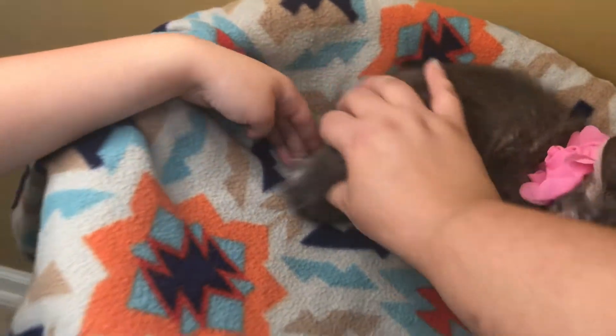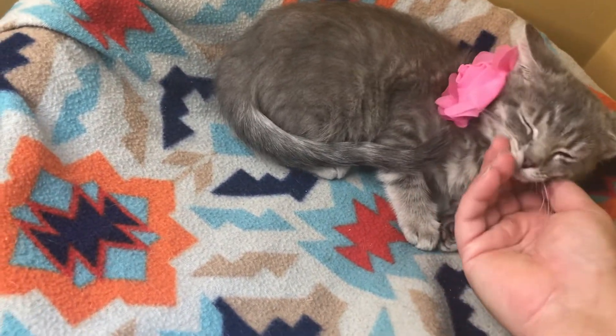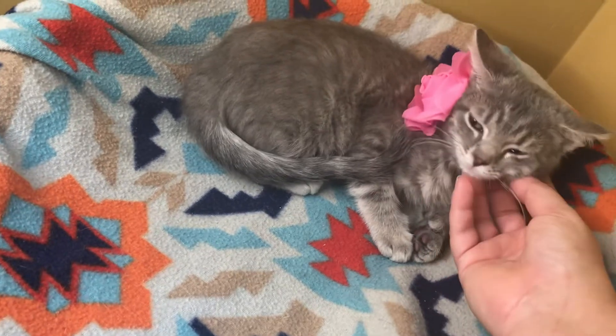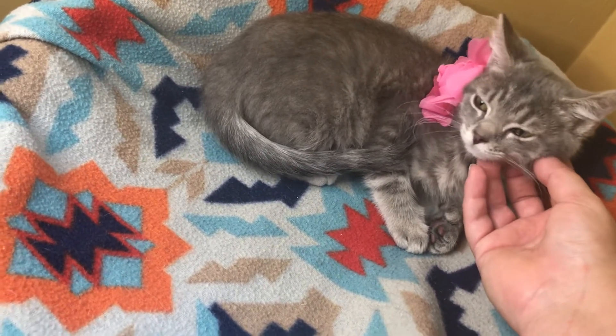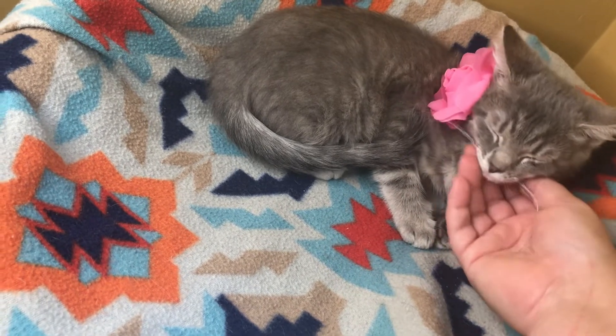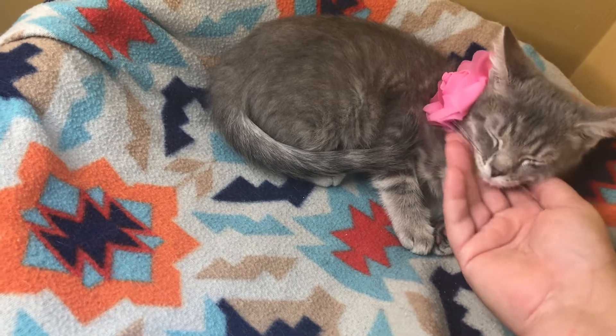Kalyana is super sweet. She loves to be held and cuddled, and she likes toys too, but she's not rough and tumble — she's a princess kitty.